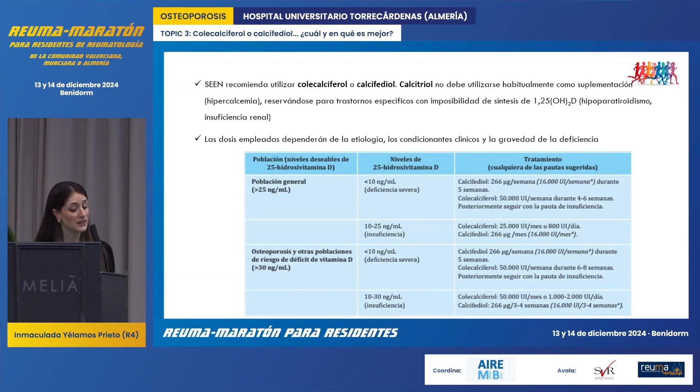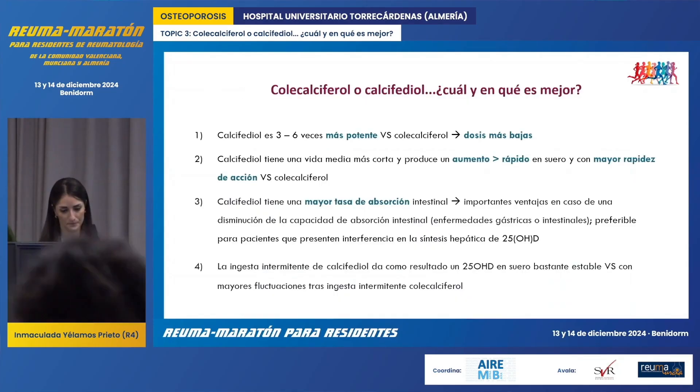This table shows the recommendations and doses that should be used according to the etiology of the vitamin D deficiency and its severity. In particular, let's focus on patients with osteoporosis who may have a severe vitamin D deficiency or a vitamin D insufficiency.